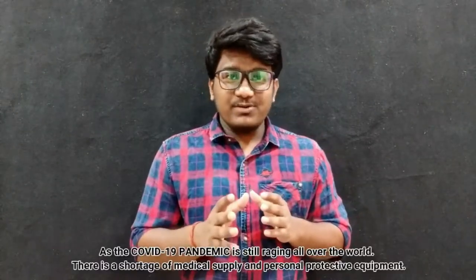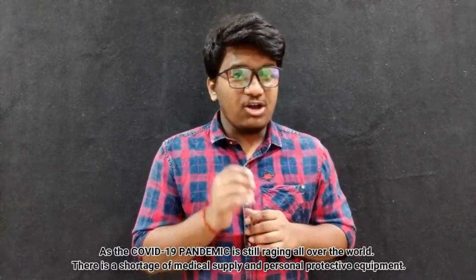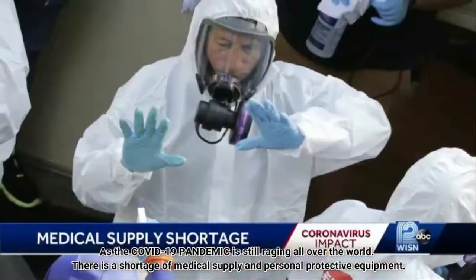Hey guys, welcome to Ritri Defined, my name is Saro. As the Covid-19 pandemic is still raging all over the world, there is a shortage of medical supply and personal protective equipment. A mask is one of them.